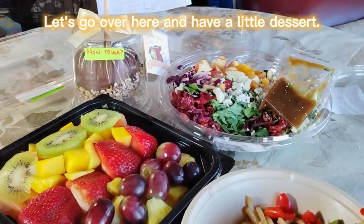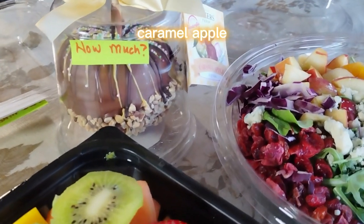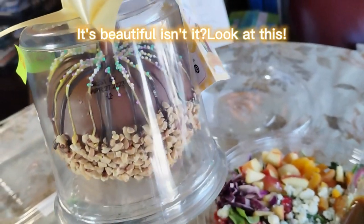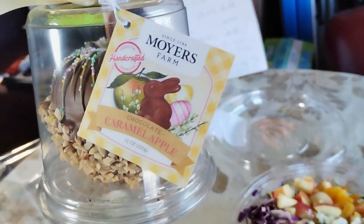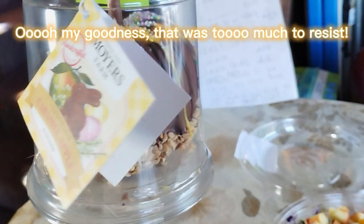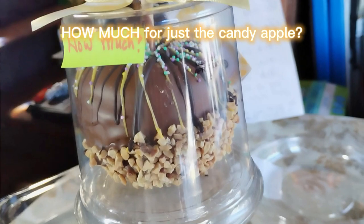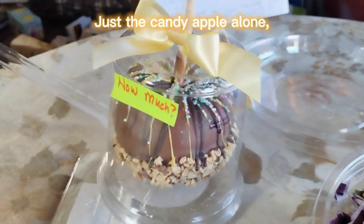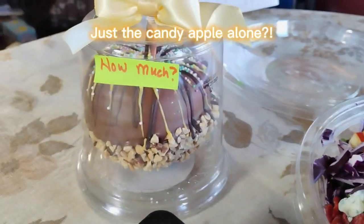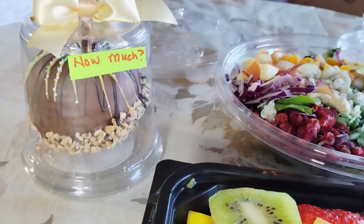Let's go over here and have a little dessert. How much do you think that this chocolate-covered caramel apple from Moyer's costs? One apple for one person. Look at this — that was too hard to resist when I was in the store. That just looks so good. How much for just the candy apple? Just the candy apple alone. Let's see it in your comments below. How much do you think the candy apple costs?